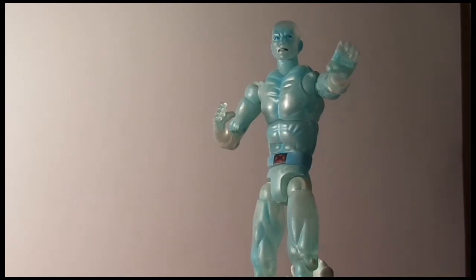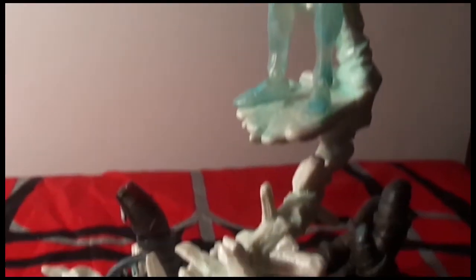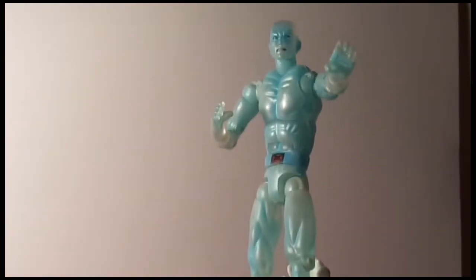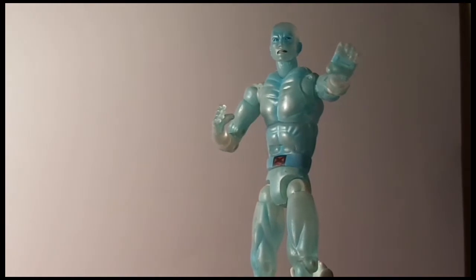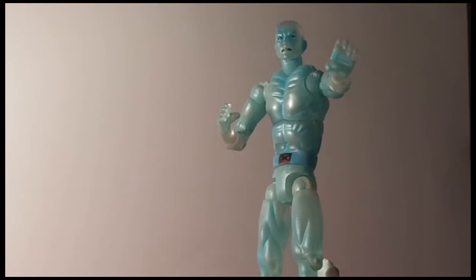So it worked out very well. The first figure I got from him is Iceman, which I needed for my X-Men display. He does come with the Sentinel ice display stand, which I thought was really cool. Iceman for 15 bucks — can't beat that.